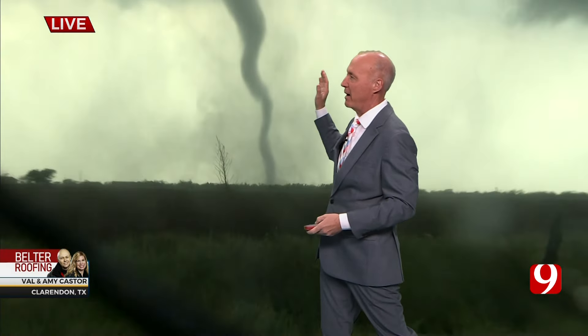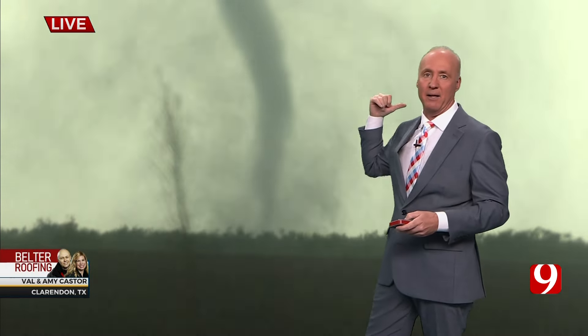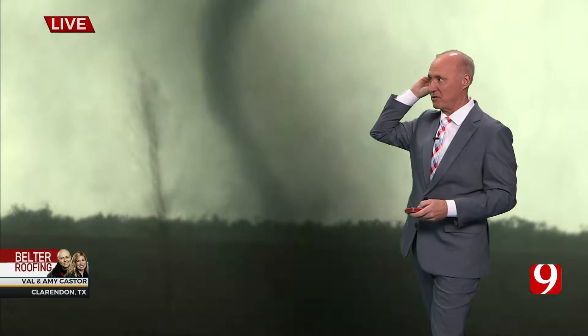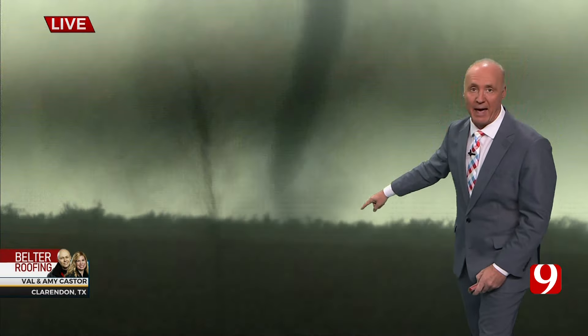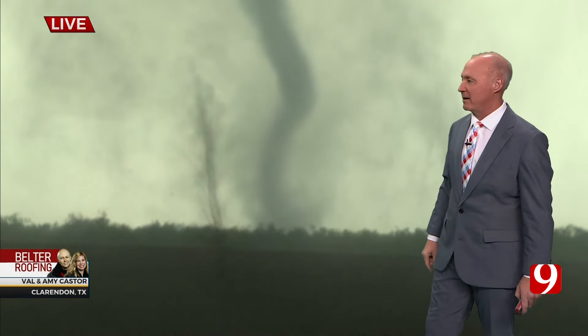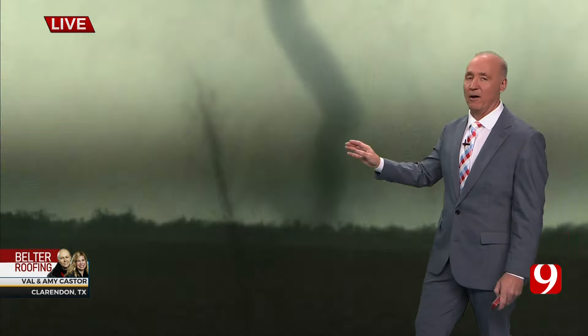Val, great job. Control room, let's leave this up and go to links one. Look at it snaking along here — that is a strong tornado, live right now from Val Caster out in the Texas panhandle near Clarendon. How far is that from the border, Justin? 55 miles from the Texas-Oklahoma state line to that storm.